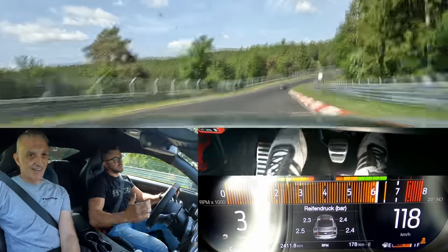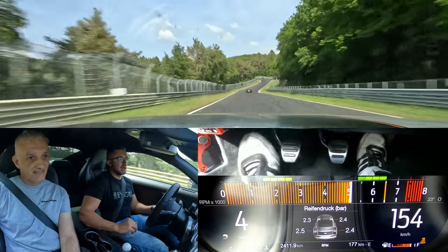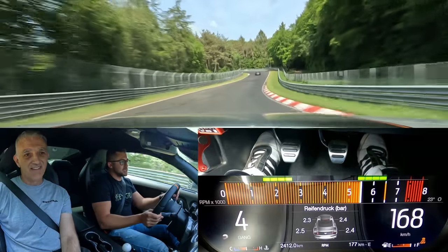So much tire — you cannot lose grip. It's just unstoppable. Undriftable — unlike the casual Mustang.